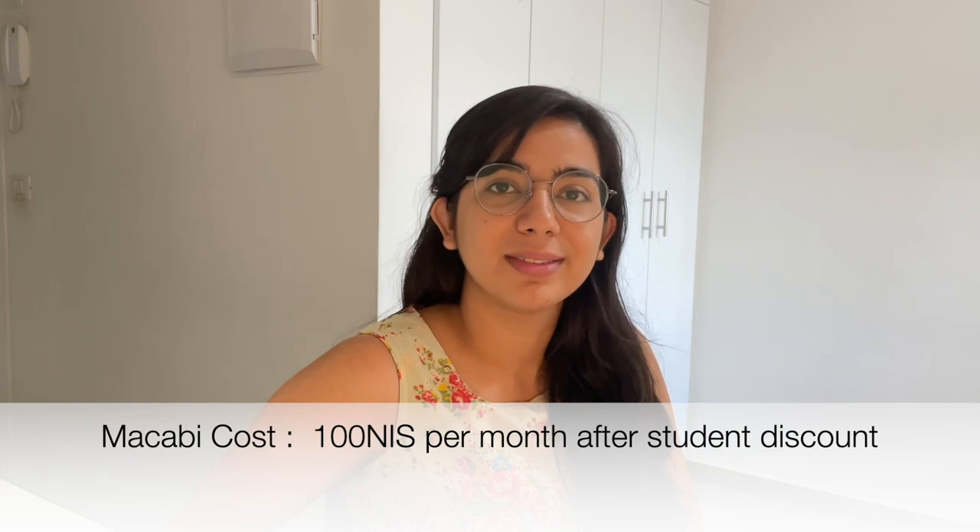Now comes the third health insurance, which is the least expensive one for international students: Maccabi health insurance. A lot of people here believe that Maccabi doesn't provide insurance to international students, which is totally wrong. I talked to people who are international students using Maccabi. Maccabi will cost you 100 shekels per month for students. You can see the price difference — you save up to 200 shekels going with Maccabi instead of Clalit. This 100-shekel option isn't on their website; you need to tell them you're a student and show a student ID card to get the discounted price.